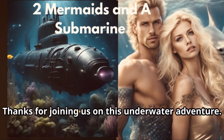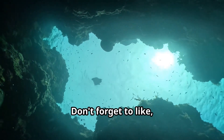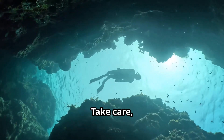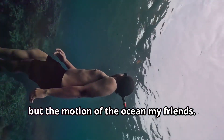Thanks for joining us on this underwater adventure. Hope you found these underwater volcanoes as fascinating as I did. Don't forget to like, subscribe, and hit the bell icon for more fascinating explorations. Take care, stay safe, and as always remember — it's not just love that makes the world go round, but the motion of the ocean, my friends.